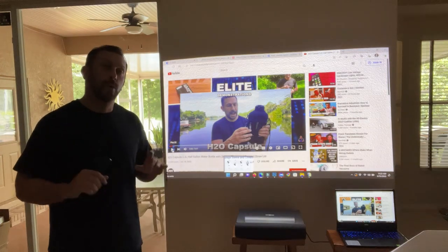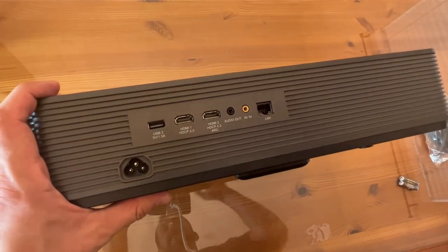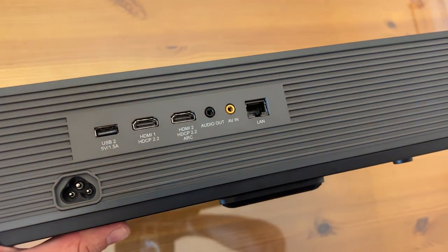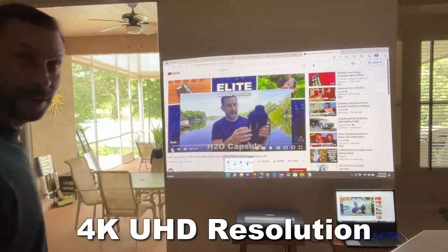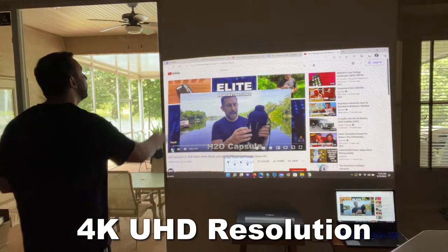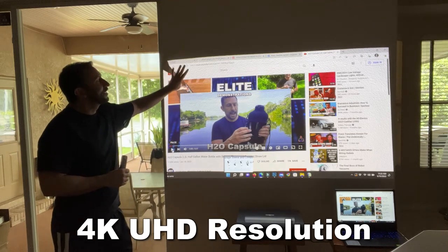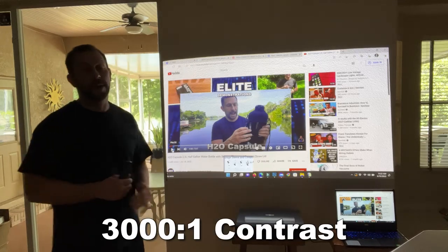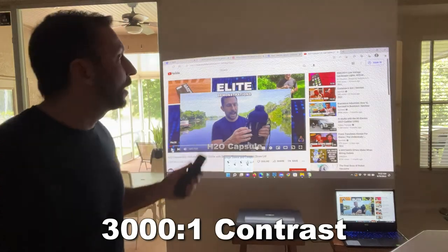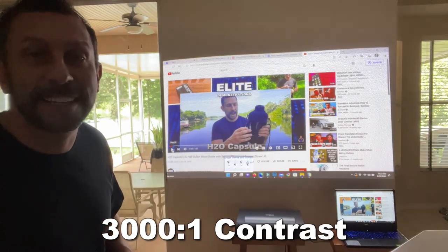So we're going to show you this thing up close. It's called Paris Rhone. This has Dolby audio, it's 1080p, and it's a high quality screen. The two things I need to do is get a bigger wall or get a projector screen, because the only thing limiting the image right now is you can actually see the texture on my wall. This thing is as HD as HD gets.